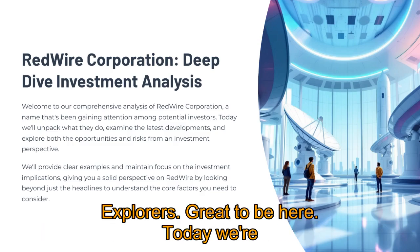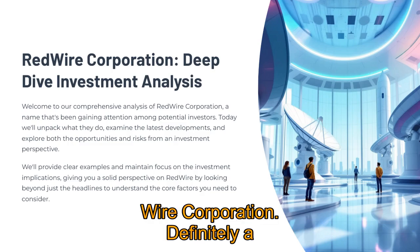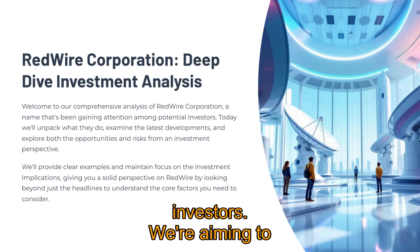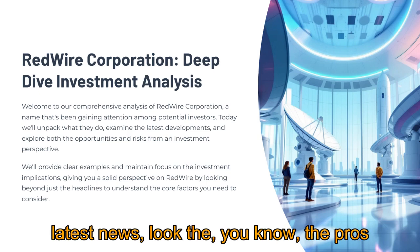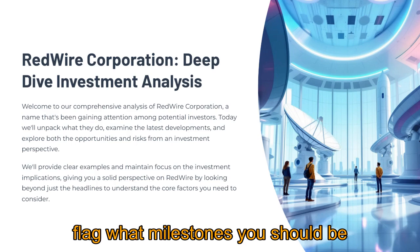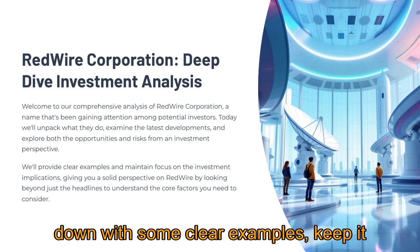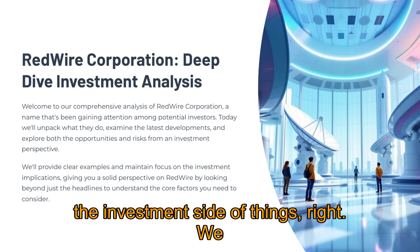Hello, everyone, and welcome back to Stock Explorers. Today we're doing a deep dive into Redwire Corporation, definitely a name that's been popping up for potential investors. We're aiming to really unpack what they do, cover the latest news, look at the pros and cons from an investment angle, and flag what milestones you should be watching. We'll try to break it down with some clear examples, keep it engaging, but still focused on the investment side of things.